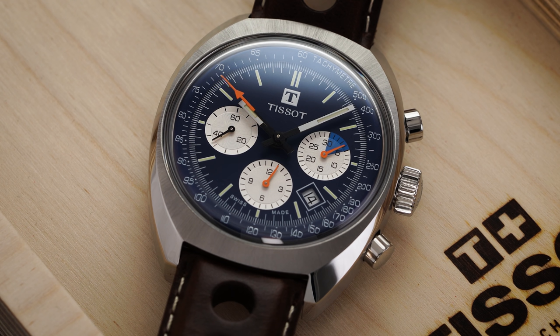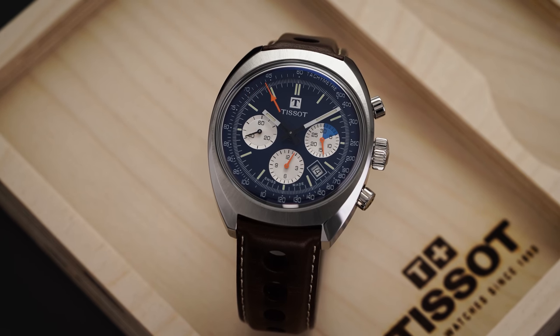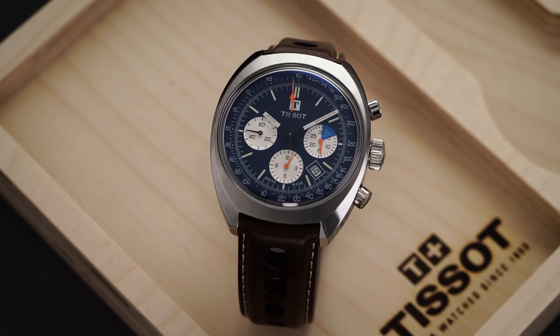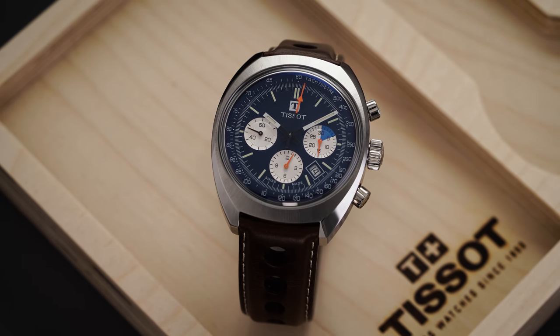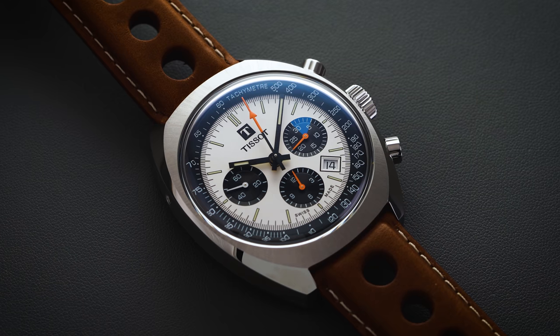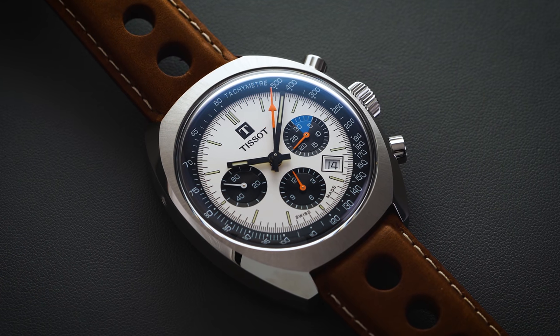To unpack the Tissot Heritage 1973: in terms of design, it is going to appeal to a specific type of individual, but heritage chronographs done well — this is certainly one that can join that group. In regards to sizing, that is going to be the number one limitation of this piece, along with the pricing being higher end for a Tissot. This one is retailing above $2,000, which is something to keep in mind.